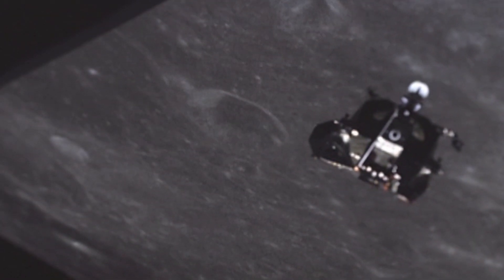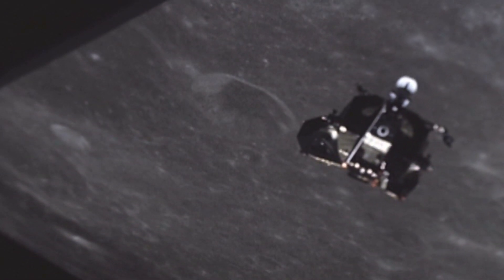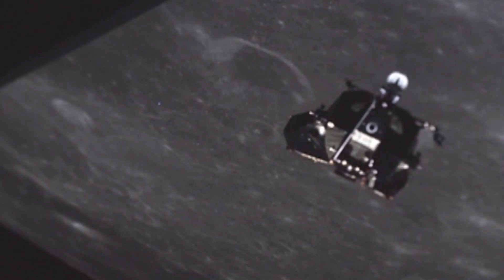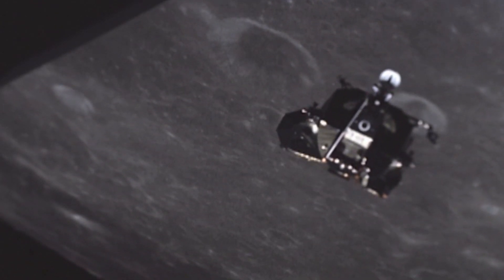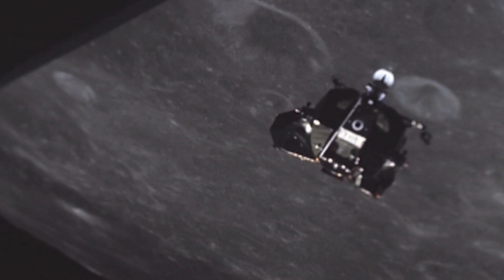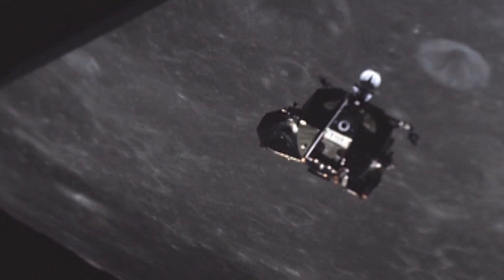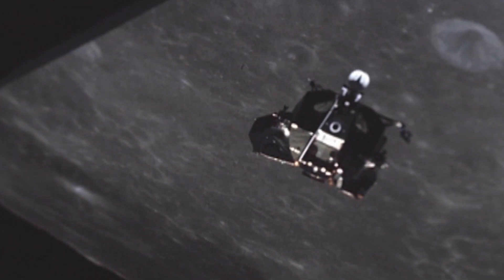Due to its size and composition, the moon is sometimes classified as a terrestrial planet along with Mercury, Venus, Earth, and Mars. In the summer of 1994, the moon was very extensively mapped out by the spacecraft Clementine, and again in 1999 by the Lunar Prospector.